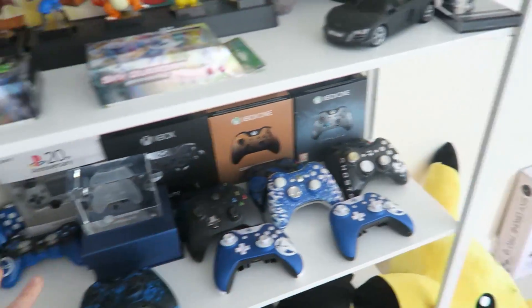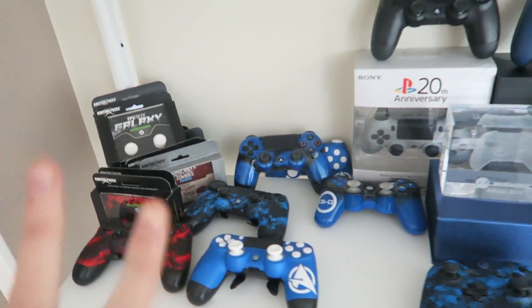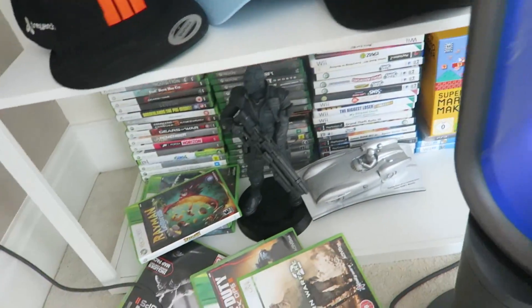And then we need to build this up properly — we think we need to get some proper controller stands. But we've got loads of PlayStation and Xbox controllers. Ali's hat shelf needs sorting. And then this is kind of where we're just storing our games for now. Hopefully you guys agree that the shelves are coming on pretty well.